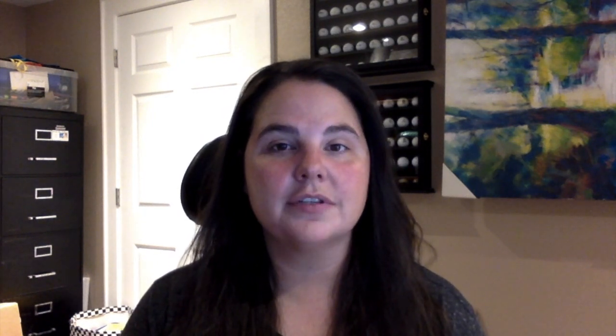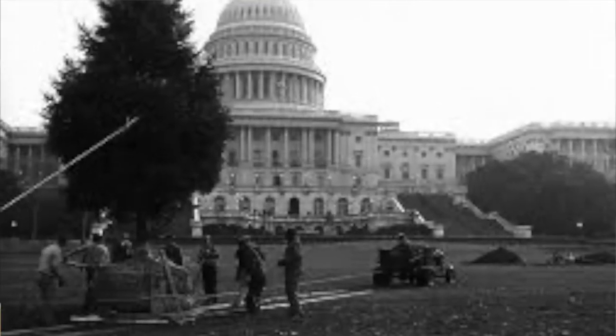The U.S. Capitol Christmas tree, or what they call the People's Tree, started in 1964 by the Speaker of the House, Representative John McCormick. He planted a Christmas tree there and it was there for about four years before it finally succumbed to all the weather and wind of the area. After that they decided to pick a national forest in the United States each year to represent the U.S. with its Christmas tree.